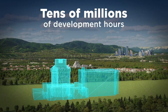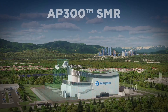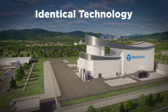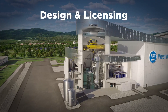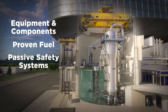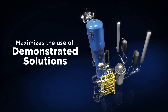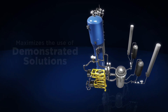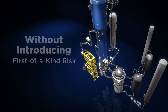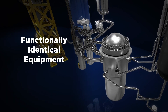Leveraging tens of millions of development hours dedicated to the AP1000 reactor, the AP300 SMR utilizes identical technology, including design and licensing methodologies, major equipment and components, proven fuel and passive safety systems. The AP300 SMR maximizes the use of demonstrated solutions without introducing first-of-a-kind risk to licensing, deployment, and operations by using functionally identical equipment with a well-established supply chain.